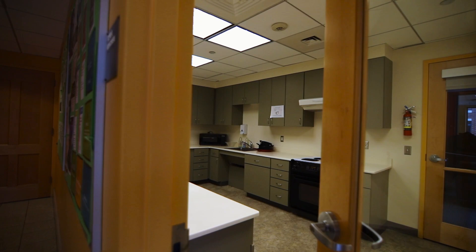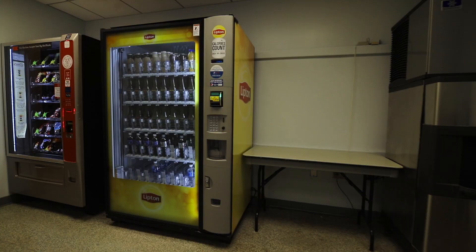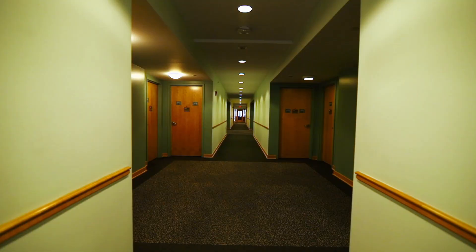While you are doing your homework, you also have quick access to a community kitchen and laundry, and on the way out, a quick stop at a vending machine.